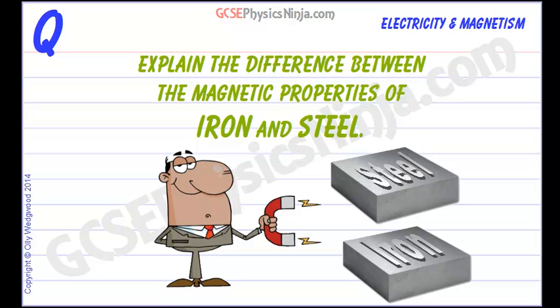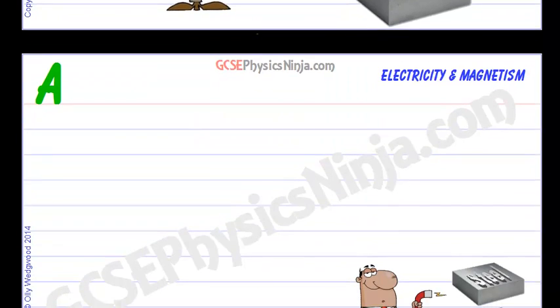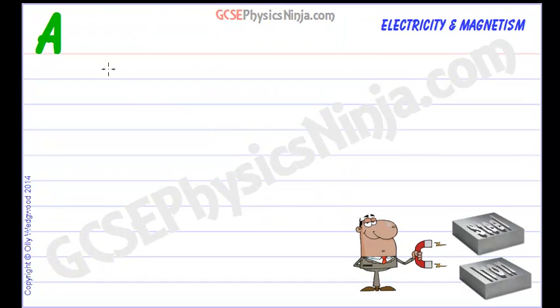What's the difference between the magnetic properties of iron versus steel? Both of these materials have iron in them and iron is a magnetic material, so they can both be magnetized. The difference is that iron loses its magnetism quickly, whereas steel can be permanently magnetized.